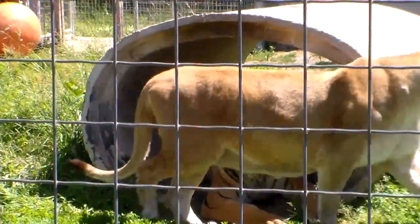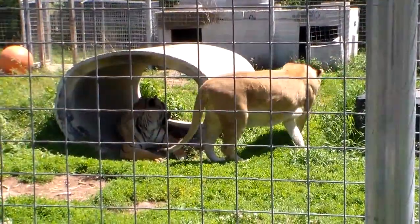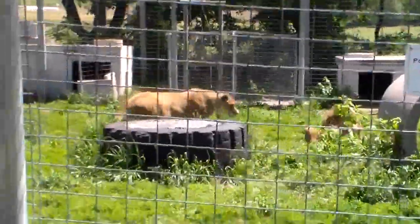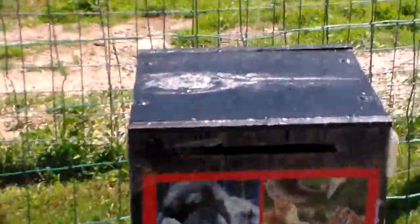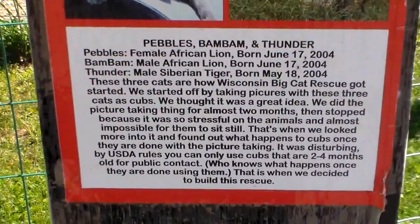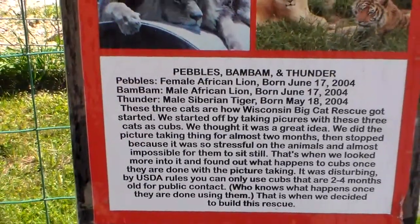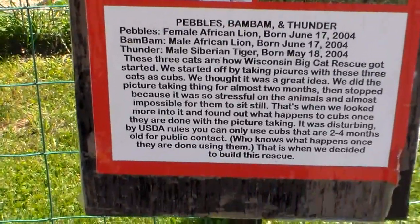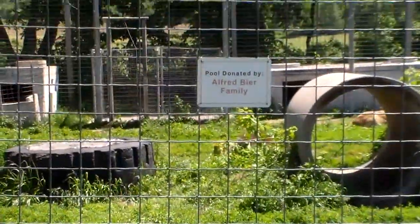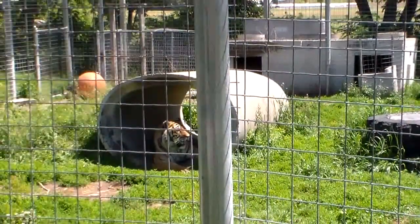Man, that's a big tiger. Their lion moved over there. Let me read the names here — we have Pebbles, Bambi, and Thunder. The females are in the African land. So they have names and everything here. Pretty nice. Let's move along and see what else we can find.